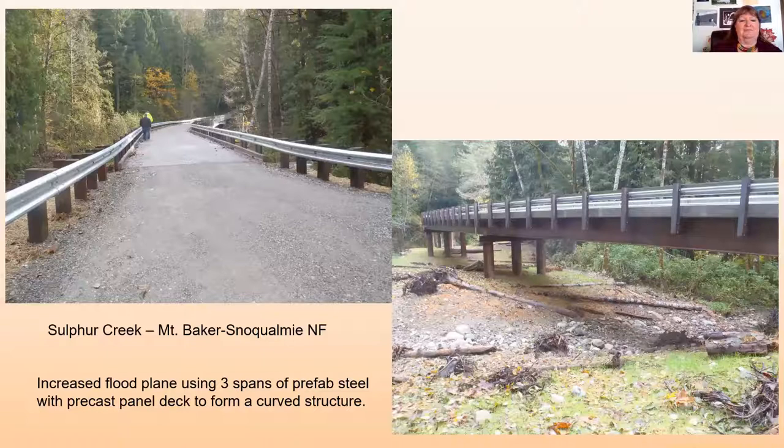At Sulphur Creek on the Mount Baker-Snoqualmie National Forest, we needed to increase the floodplain and did it using three spans of prefabricated steel bridges. It looks curved because the precast panels were designed as little wedges that fit together, giving a curved deck for the three spans connecting to a concrete bridge at the site. We had to do this because we'd lost approach fill on the concrete bridge, and fisheries told us this was part of the floodplain — we needed all of that space unencumbered.